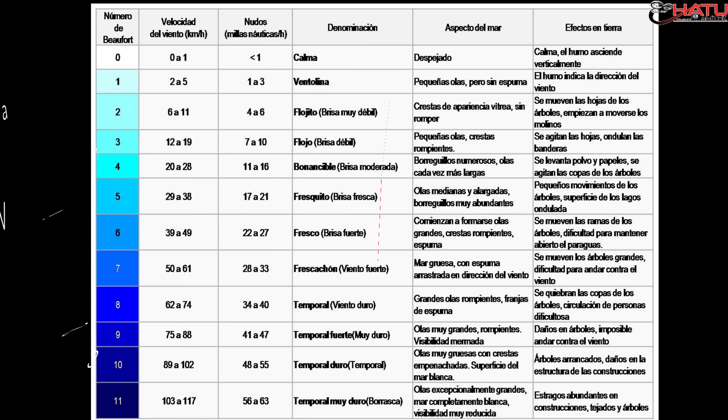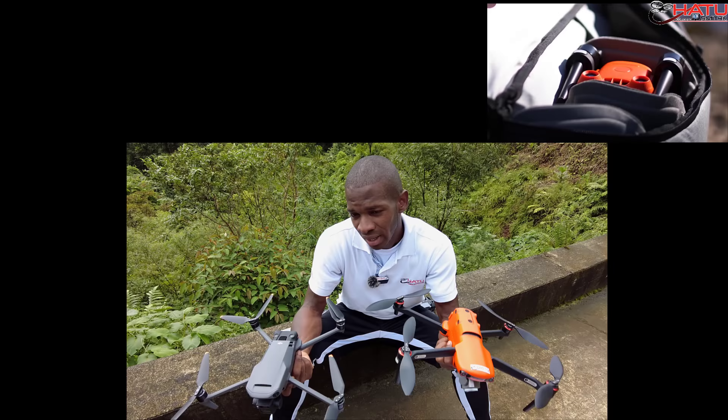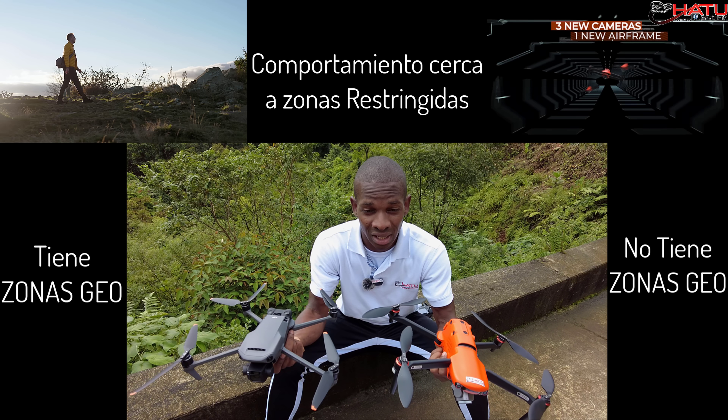Si te vas a la escala de Beaufort y haces la comparación, vas a ver que nivel 8 equivale a 62 kilómetros por hora. El Evo no tiene zona geo, mientras que el Mavic 3 sí tiene zona geo, lo cual para muchas entidades y personas juega un papel importante a la hora de decidir.